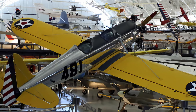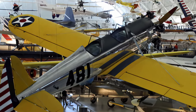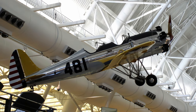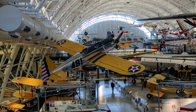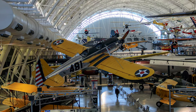The Ryan PT-22 Recruit was the main military version of the commercial Ryan ST. It was the first low-wing monoplane used for primary pilot training and made for a smoother transition to more demanding low-wing fighters during World War II. It was heavily used throughout the war years with both military and civilian schools but was retired from the Army Air Force with the end of the war.